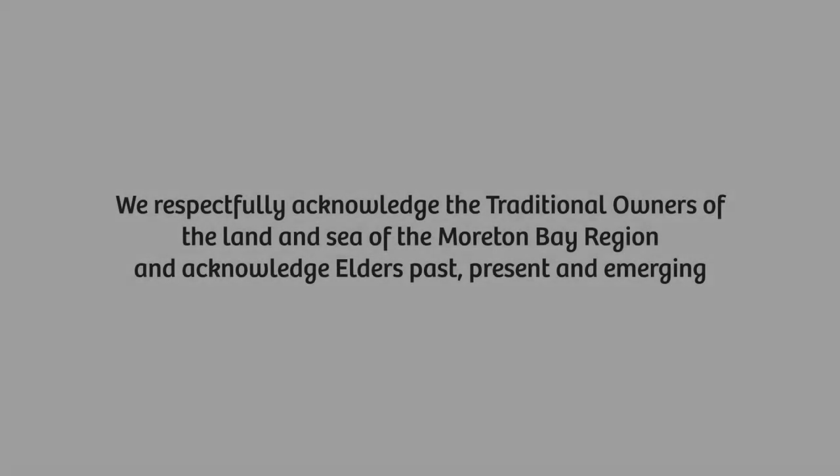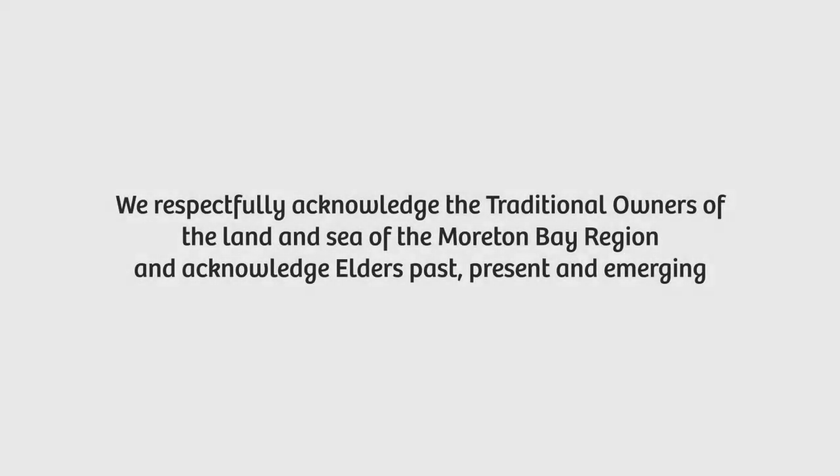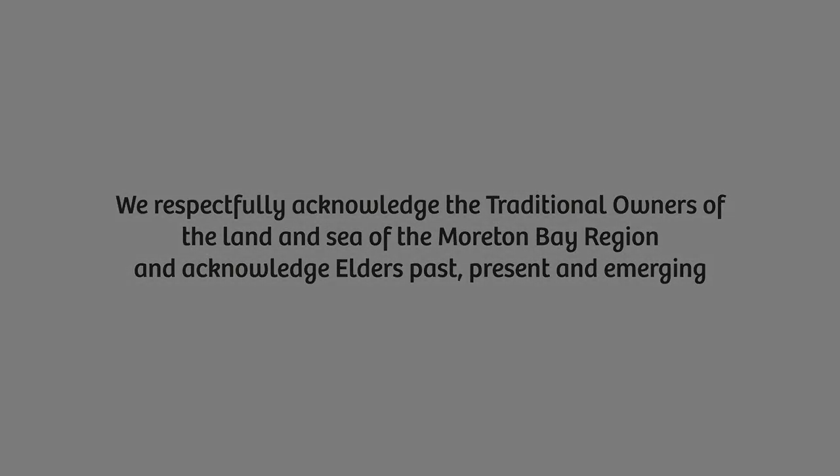We respectfully acknowledge the traditional owners of the land and sea of the Moreton Bay region and acknowledge elders past, present and emerging. Welcome to Caboolture Regional Art Gallery, one of Moreton Bay Regional Council's six galleries and museums.